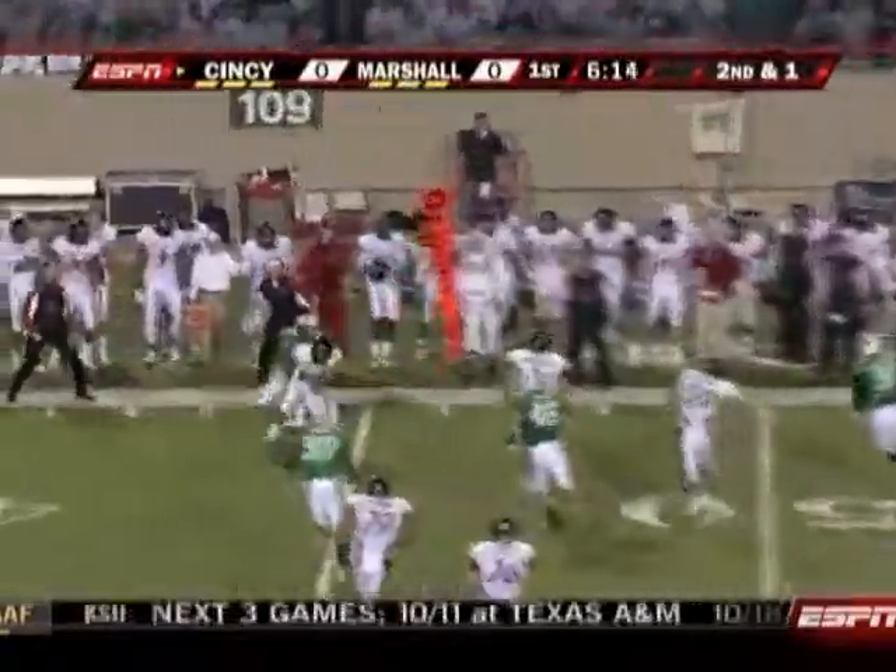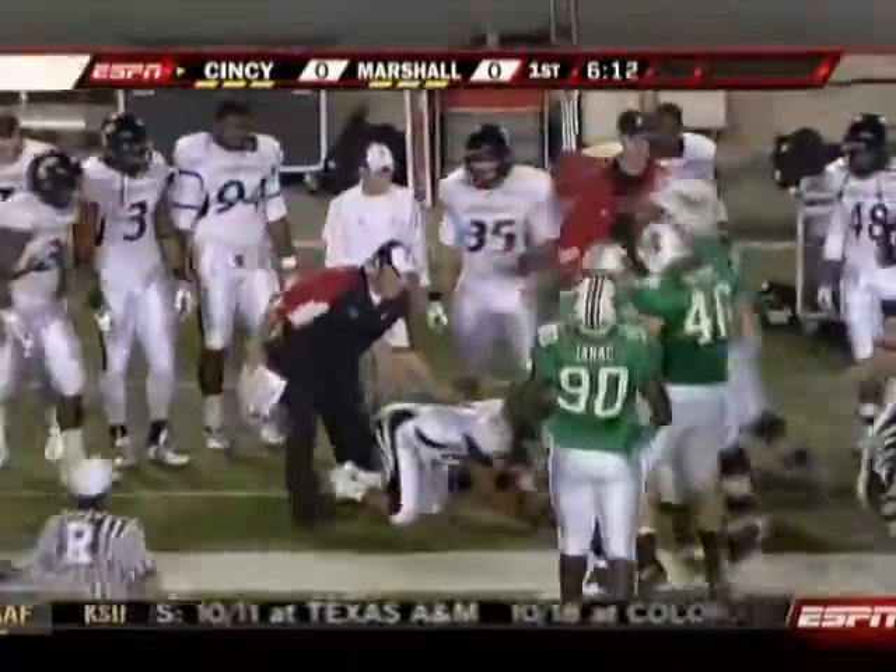Anderson with a nice move to get outside to beat the first blitzer, but he can't escape Mario Harvey.